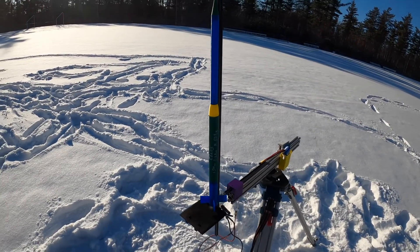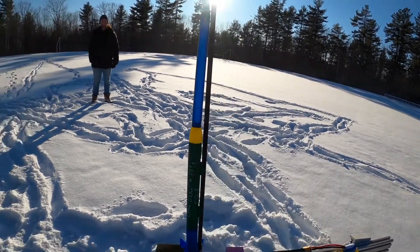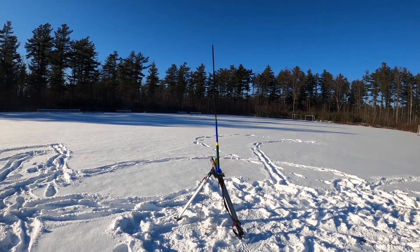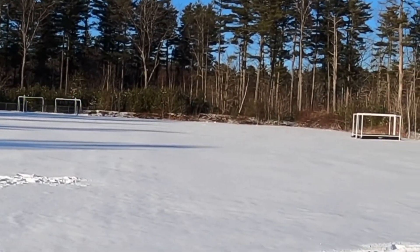All right, this rocket is named Chaos, with the new deployment system and kind of a dodgy top — so we'll see how it goes. We expect it to go quite high. Little squirrely. Very high — whoa, good deployment. Well, it might be in this field. Tree. Okay, that one is recoverable — we'll pick it up at the end of the show.